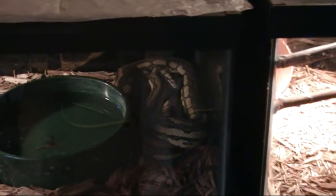This is a tiger carpet that I got from Anthony Cappanetto. She's not going to breed this year, and probably not next year either.